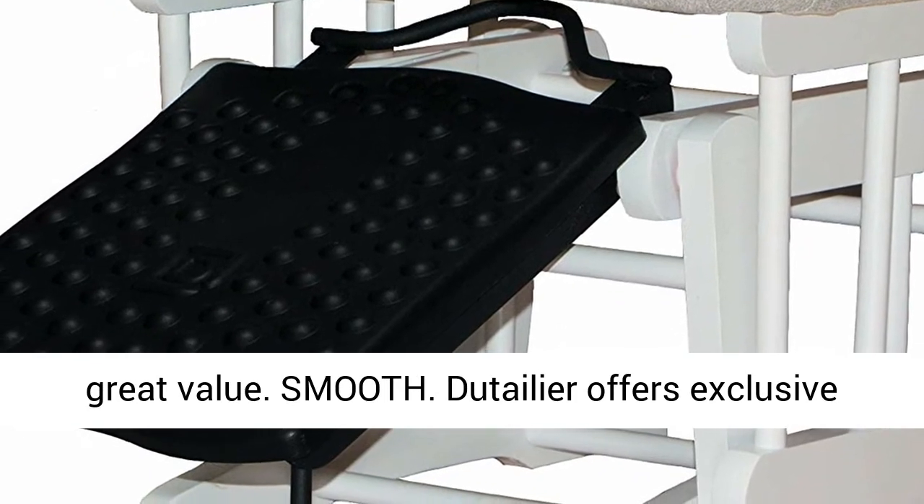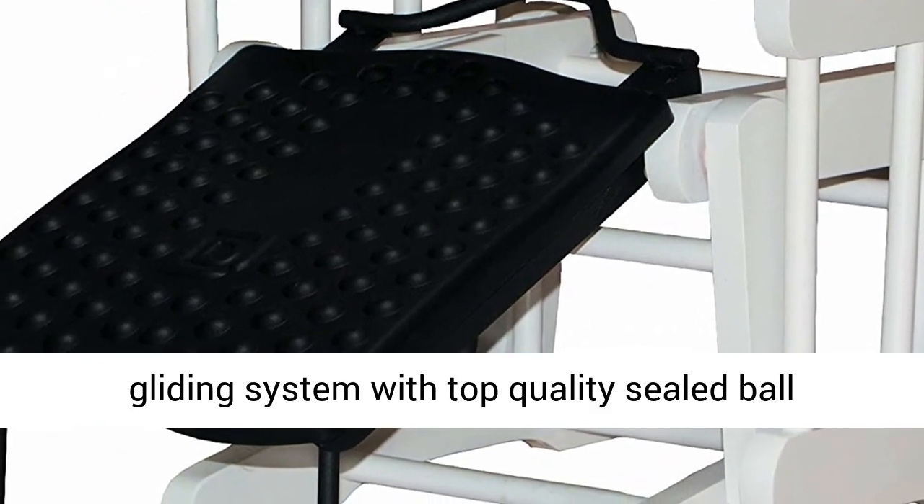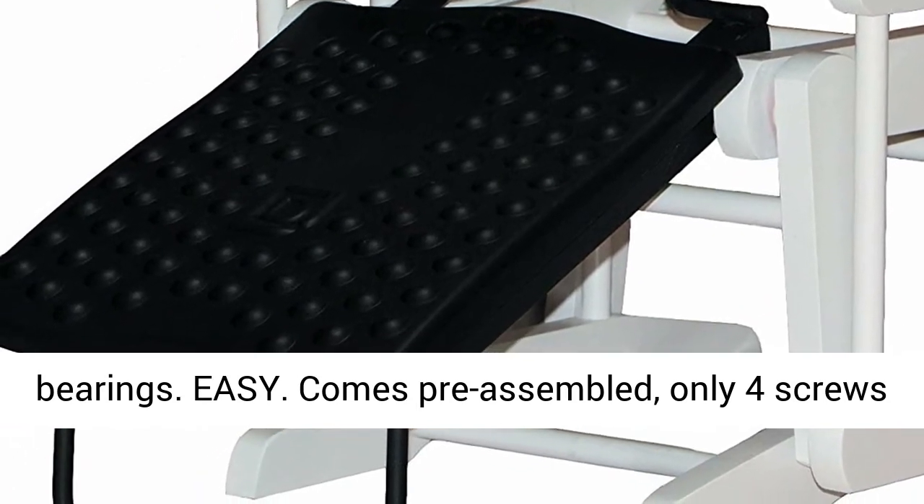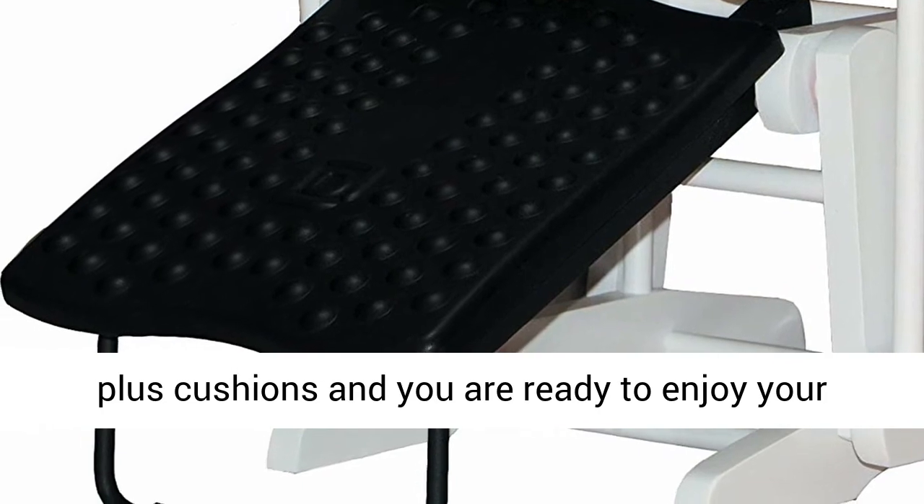Smooth — Dutailier offers an exclusive gliding system with top quality sealed ball bearings. Easy — comes pre-assembled, only 4 screws plus cushions and you are ready to enjoy your precious moments.